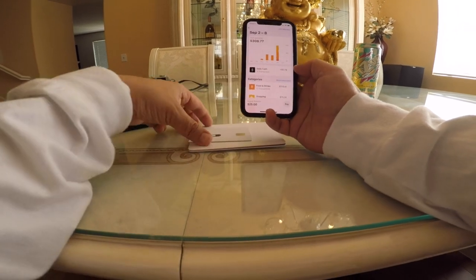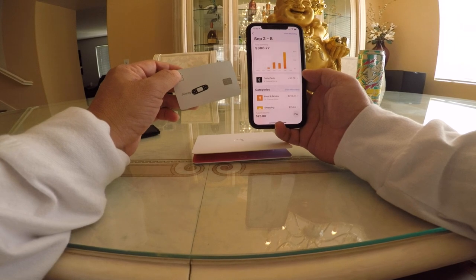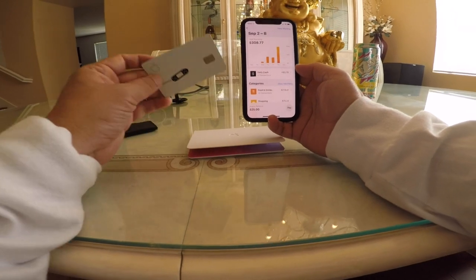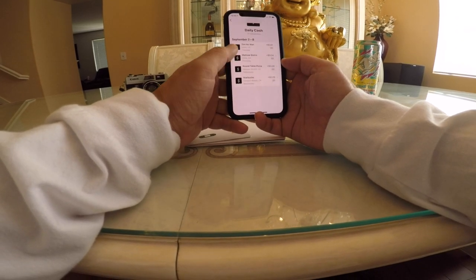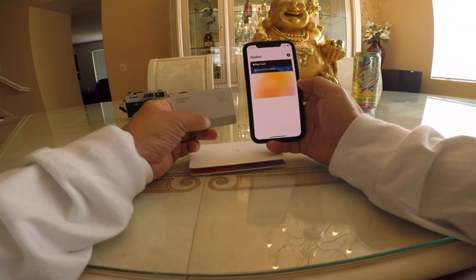I love the Wallet app — it shows weekly activity and daily cash back. That's another key difference from Chase: with Chase, I have to wait until the end of the month to see my cash back totals. With the Apple Card, you get daily cash back — as soon as you spend, it shows you right away how much you've earned.